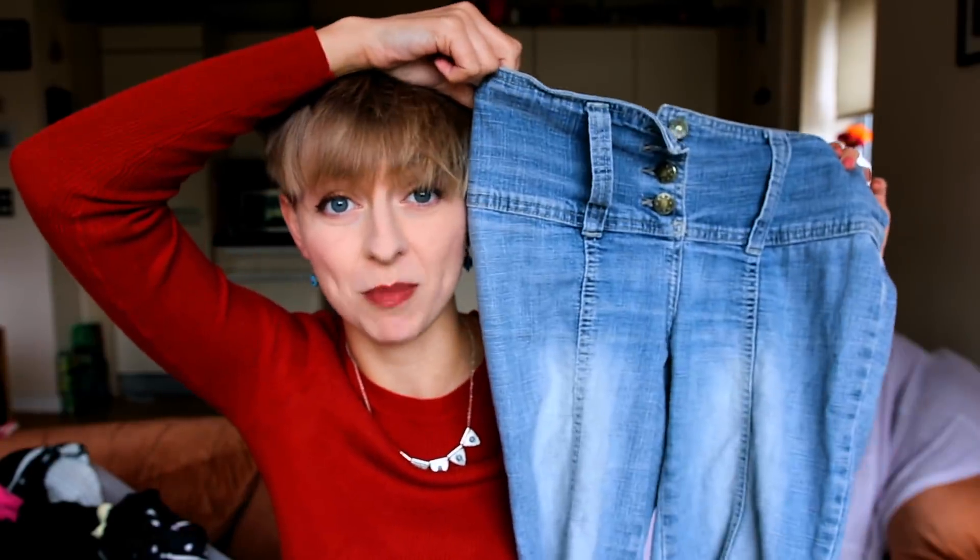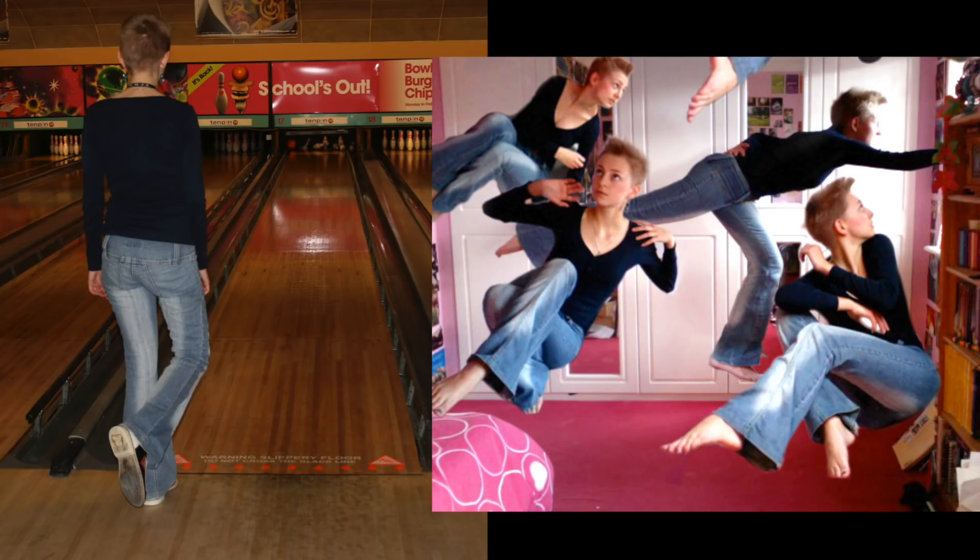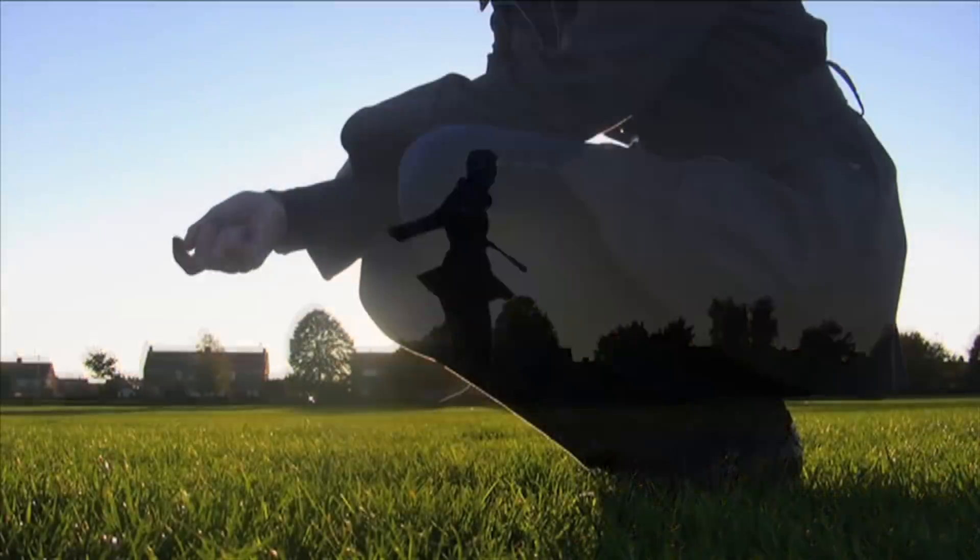Jeans. I bought these jeans in a charity shop in 2010 down in Bath. I was there because I was looking at the university to go to — it didn't work out. This was the first sort of pair of jeans I wore that were quite tight-fitting around the hip area. I've worn these in tons of videos. They have been all over the world with me.